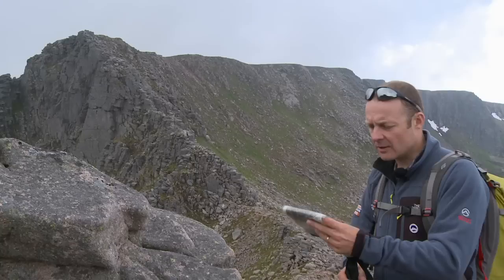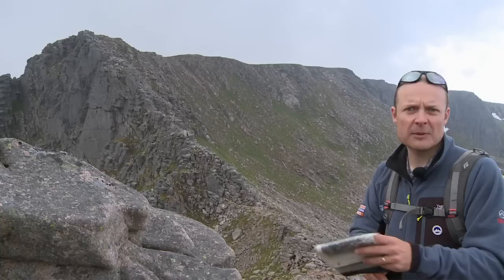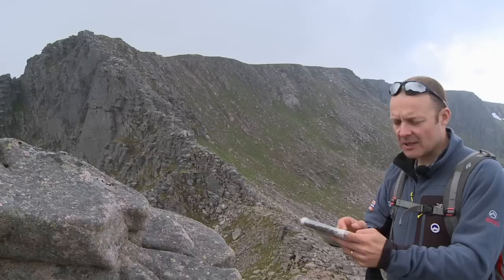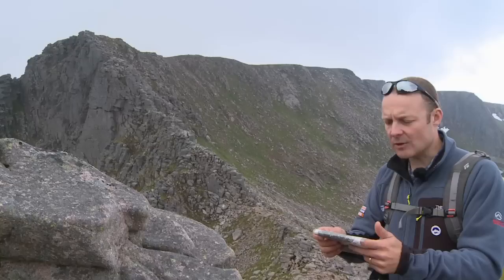The guidebook doesn't give a good step-by-step description of the route to follow but gives you options. It describes a harder route which sticks to the crest of the ridge, and if you're a rock climber then that's probably where you want to head. But it also describes an easier route to the right of the hardest point on the ridge, which is the way you'd want to go if you were just starting out scrambling — it reduces the grade to probably quite an easy grade one scramble.